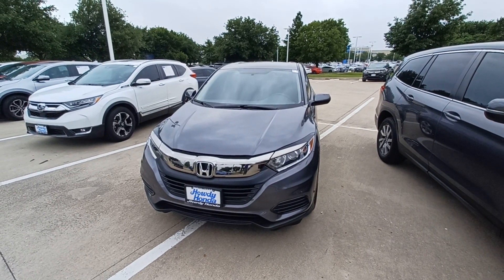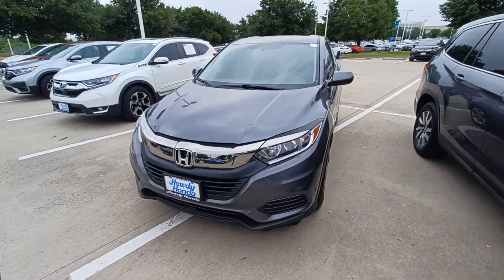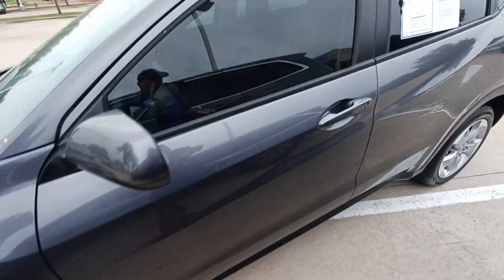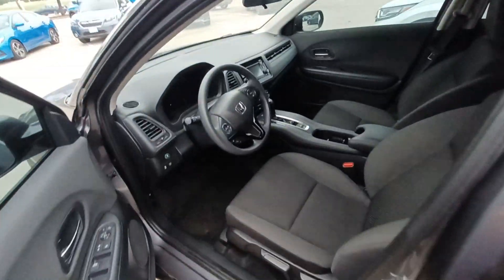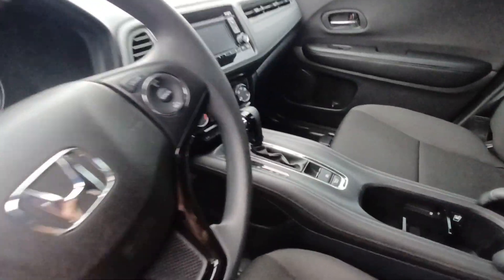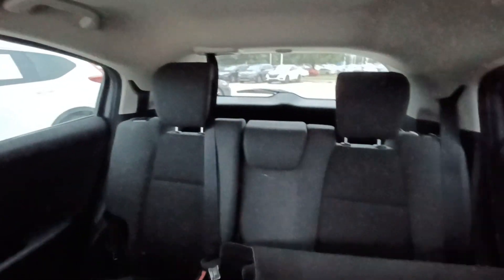This is Jason down at Howdy Honda, and this is my 2021 Honda HR-V. Highlighted features on this vehicle include wireless phone connectivity, backup camera, and split folding rear seats.